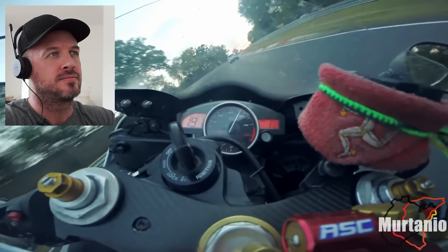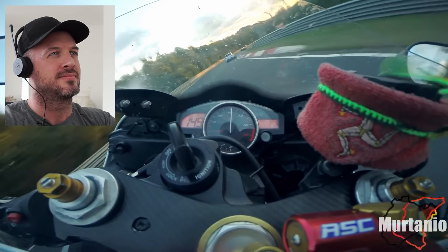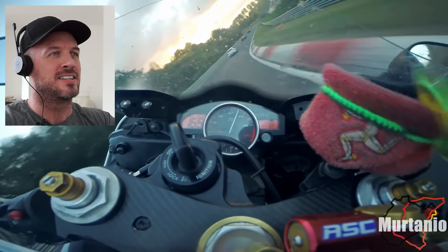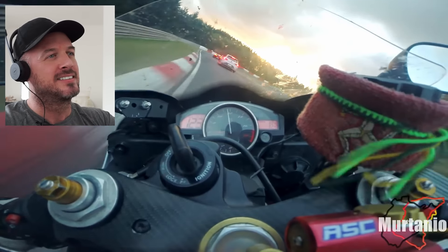Already I'm loving the sound of that 600 screaming. Crazy looking at how many revs per minute it's doing, sitting up at 14,000.